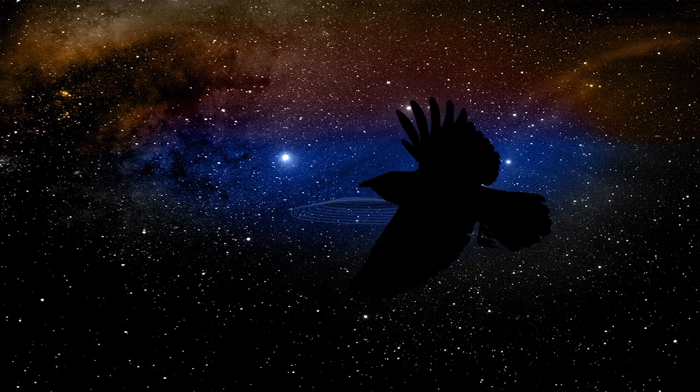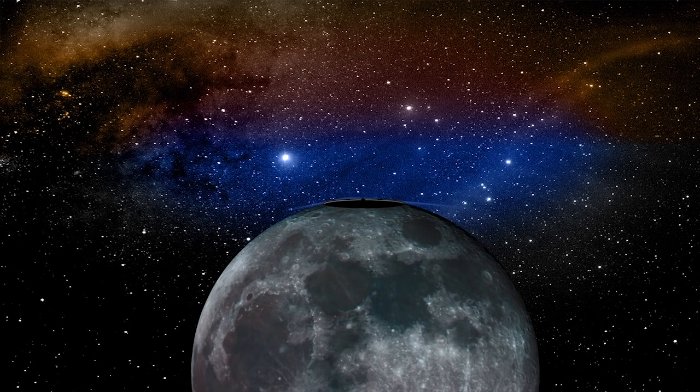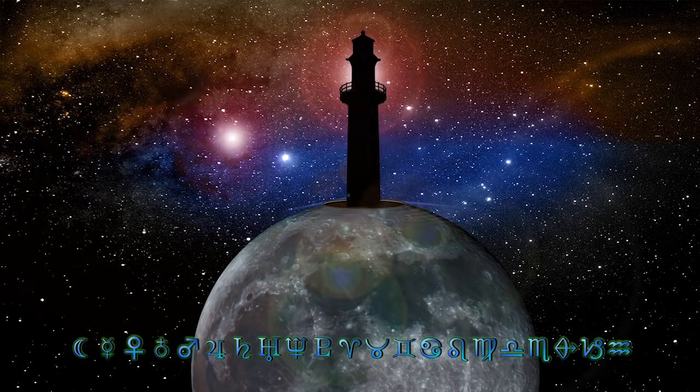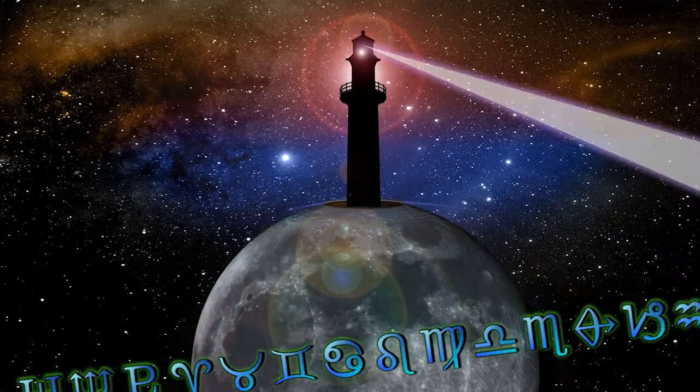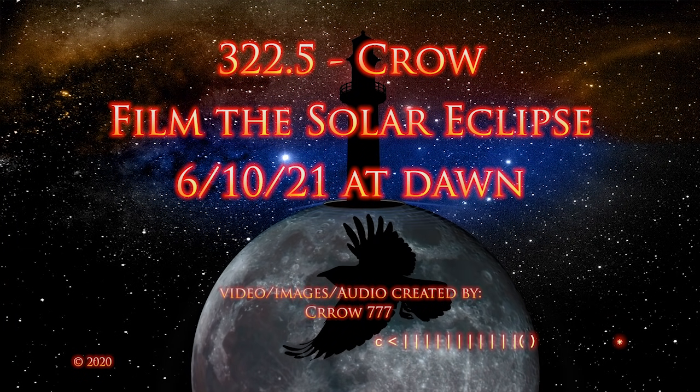Welcome to Crow 777 Radio. Pardon my voice, a little bit gruff, but I'll live. This episode is going to be numbered 322.5. It's a special episode to talk about the annular solar eclipse, which will happen very early in the morning, Thursday the 10th, just a day hence. Let's first cover who can see it.